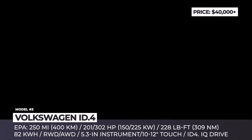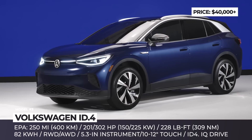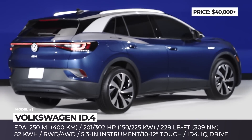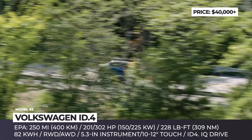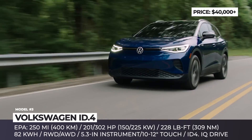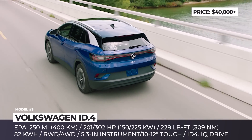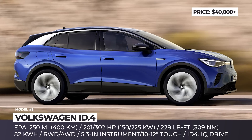Volkswagen ID.4. The second MEB platform offering from VW is aggressively priced at $32,500 after incentives, allowing it to compete not only against other EVs but straight after segment leaders like the RAV4, Honda CR-V, or even Volkswagen's own Tiguan. The already sold-out 201 hp rear-wheel drive First Edition model will be the first to hit the road.